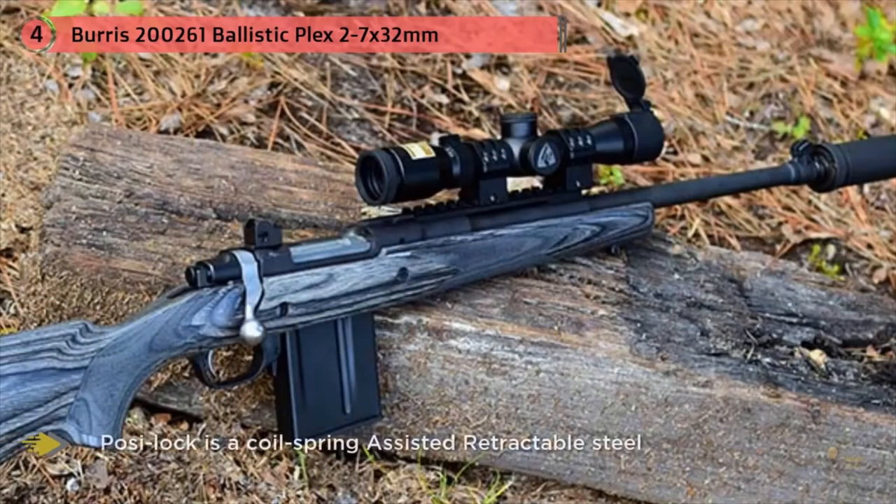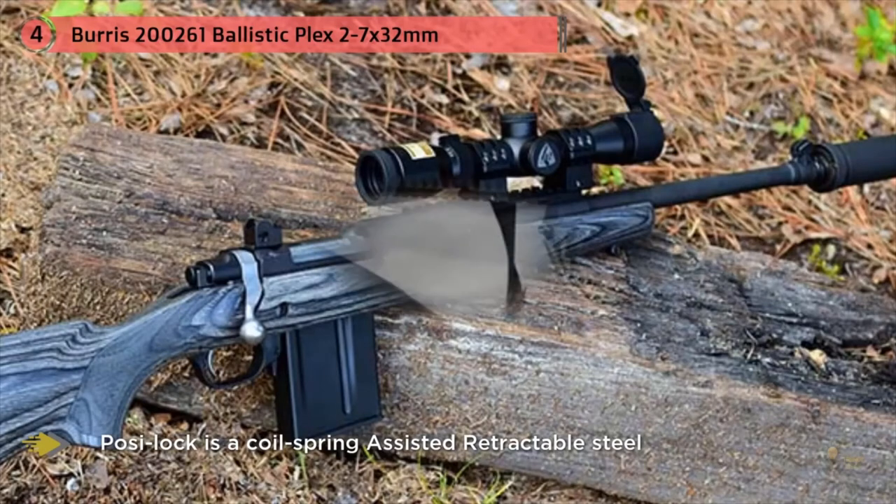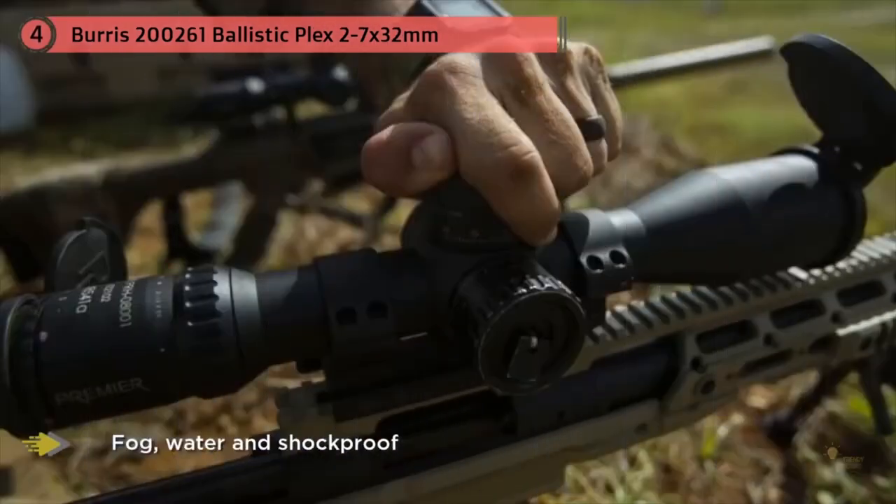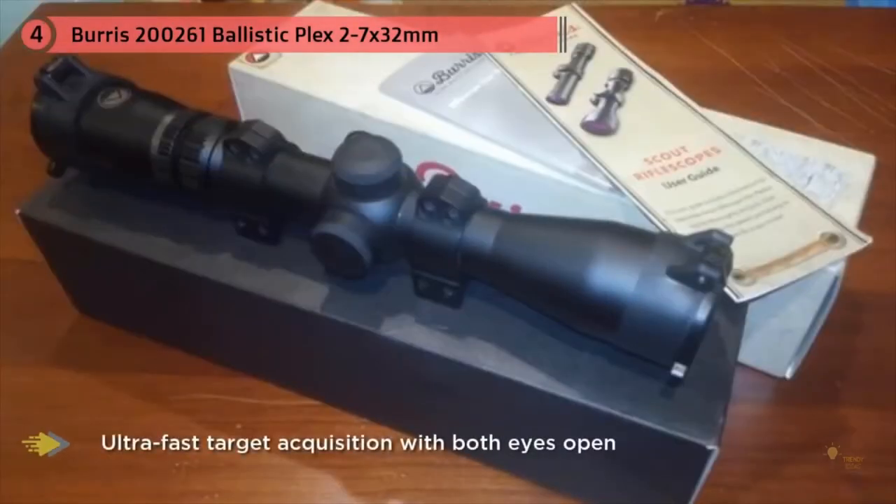The only thing you need to do is get this scope mounted and sighted, and get some practice with it. The multi-coated lenses provide excellent clear images at every magnification so you can see exactly what you're aiming at. Burris designers and engineers subject their rifle sight systems to extreme recoil tests on a machine used to measure and duplicate the recoil pulse acceleration and duration.